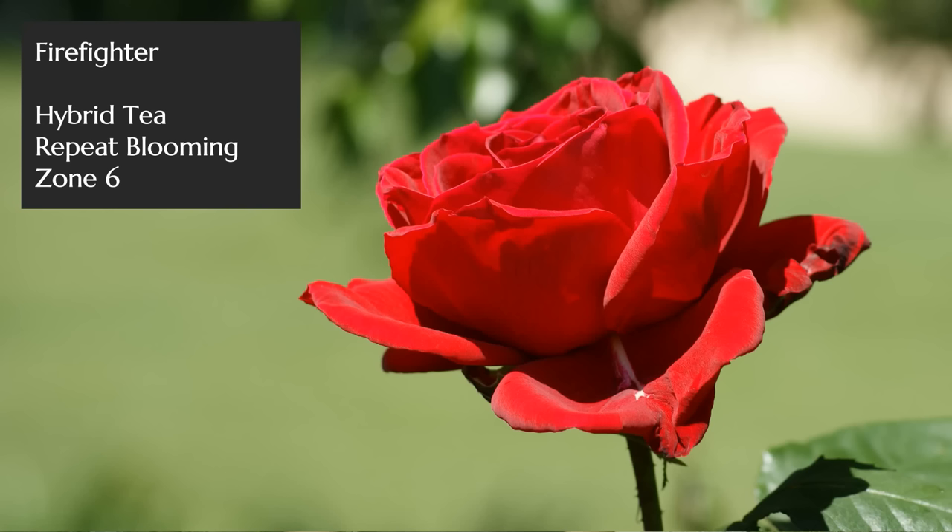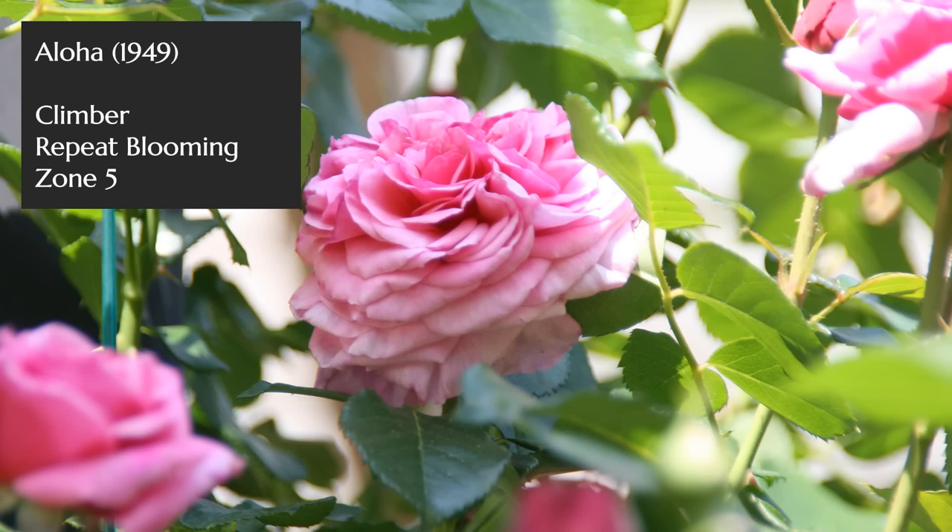My next pick is Heirloom, with a wonderful mauve blend of colors, and my pick as the sweetest of all the rose fragrances — that's just my nose, but I find it super sweet. Next up is Firefighter: fire engine red with a bit of crimson or orange tones, a great performer in the garden, and it actually has a bit of a musky fragrance, like the hybrid musks or musk roses.